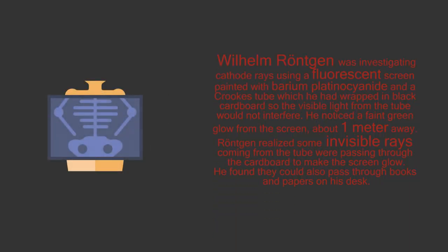5. X-ray images. Wilhelm Röntgen was investigating cathode rays using a fluorescent screen painted with barium platinum cyanide in a Crookes tube, which he had wrapped in black cardboard so the visible light from the tube would not interfere. He noticed a faint green glow from the screen about 1 meter away. Röntgen realized some invisible rays coming from the tube were passing through the cardboard to make the screen glow. He found they could also pass through books and papers on his desk, and threw himself into investigating these unknown rays systematically. Two months after his initial discovery, he published his paper.